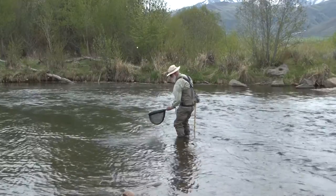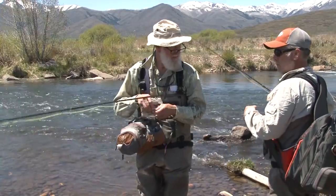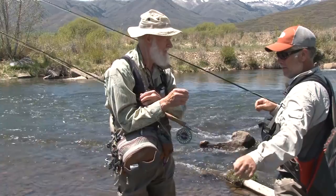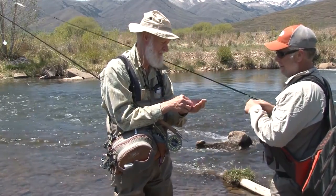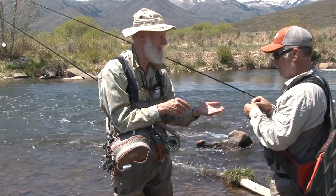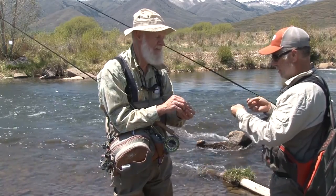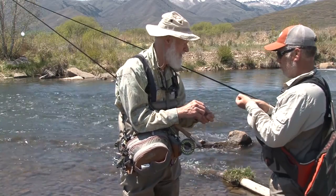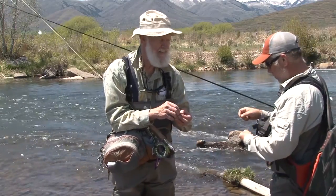Caught that one alright. I have a fish on — just lost it. I don't think I'm on the bottom of it.